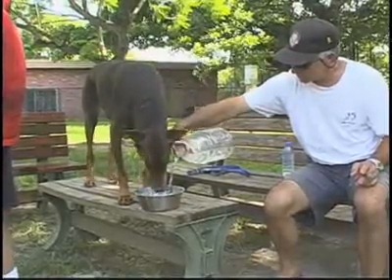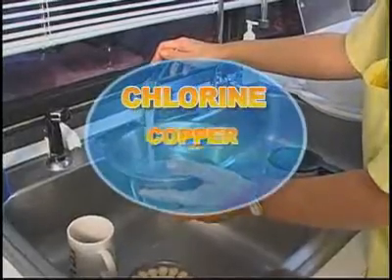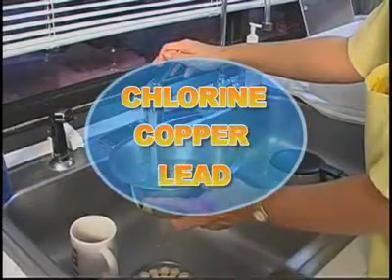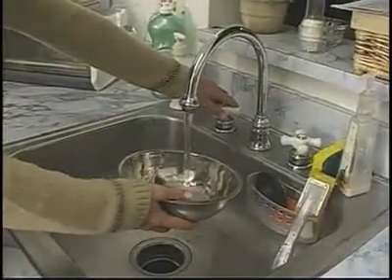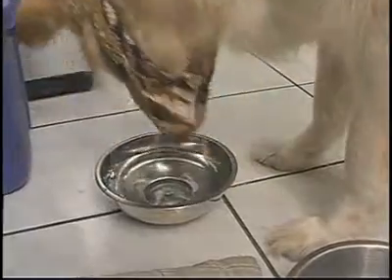To get rid of toxins out of the system. Water from the tap can contain chlorine, copper, and lead, which can adversely affect the pet's health. Most taps have some residue or products in it that the pets usually will, if they have a choice, they'd rather not drink it.